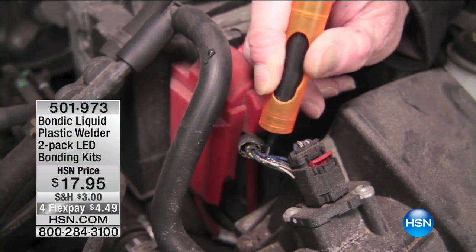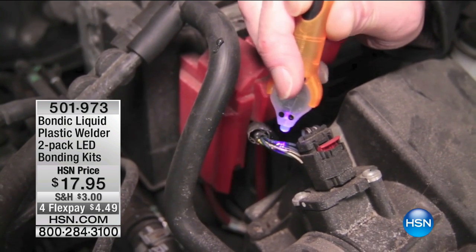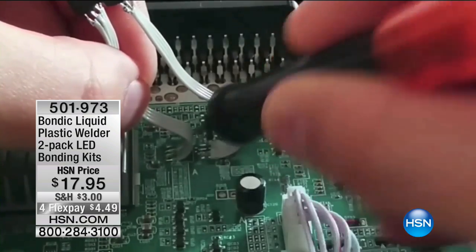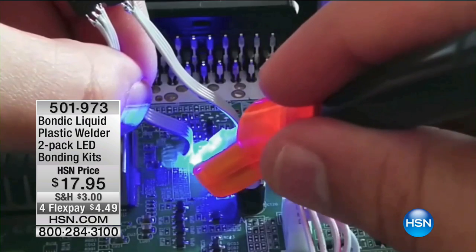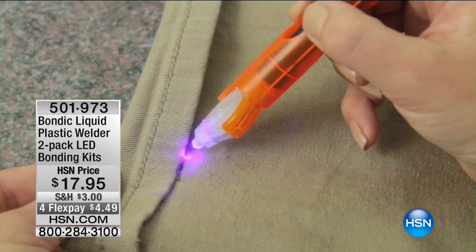I absolutely love Bondic. We were talking about this in makeup before the show. Everybody here uses this and millions of you are using this at home as well. So if you've got something broken, think about whether the kids have something broken. It could be plastic, glass, wood, ceramic — you name it.